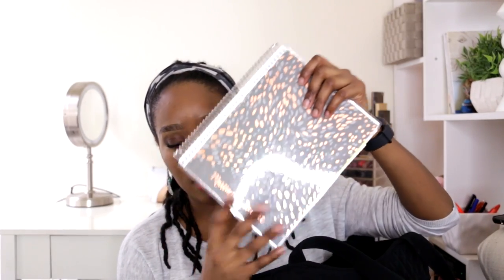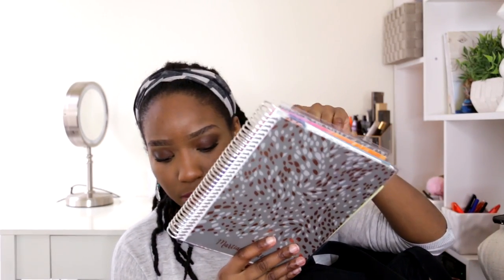The next thing is my Erin Condren planner. I just bring this with me even though it's solely for YouTube and some travel planning. I still like to plan while I'm at work for YouTube — I'll work on it during my lunch break.